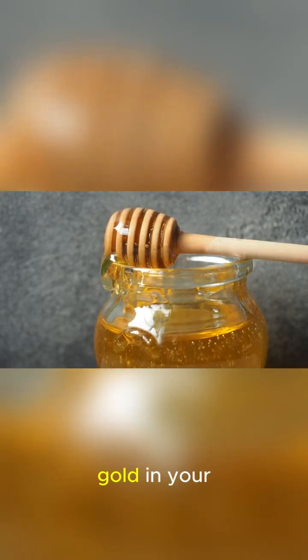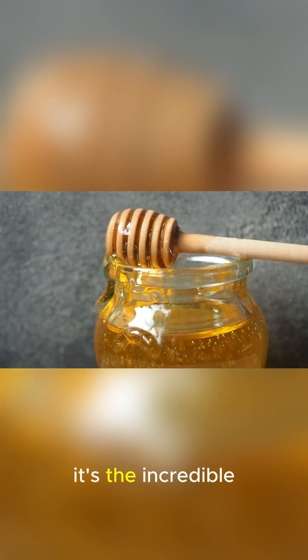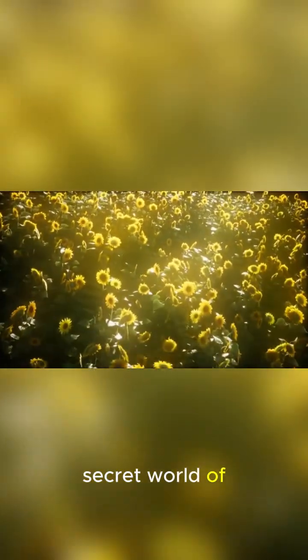Ever wondered how that liquid gold in your pantry is made? It's not magic — it's the incredible, tireless work of honeybees. Get ready, because in the next 60 seconds, we're diving into the sweet, secret world of honey production.